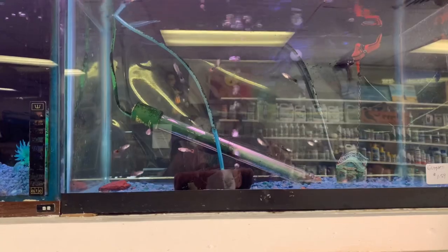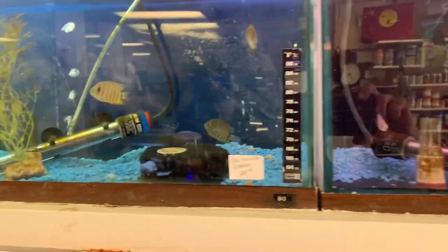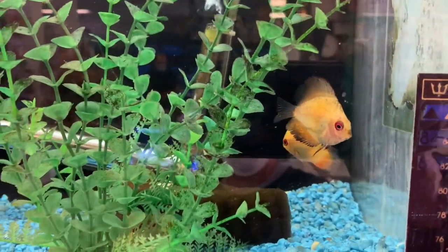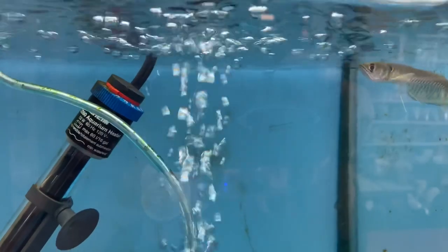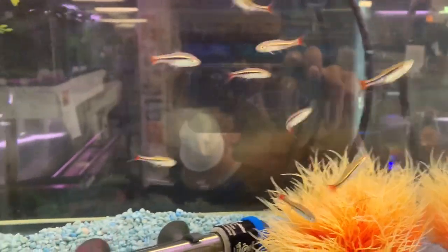So here we are on the tropical side, the freshwater side with the community fish. Look at that — look at the stripes on that one. Notice there's a lot of sponge filtration here. Some small discus — I love the red eyes on the discus. There's a nice small baby arowana here, some cory cats bouncing around, and some nice tetras — look at the red in those tails, just beautiful.